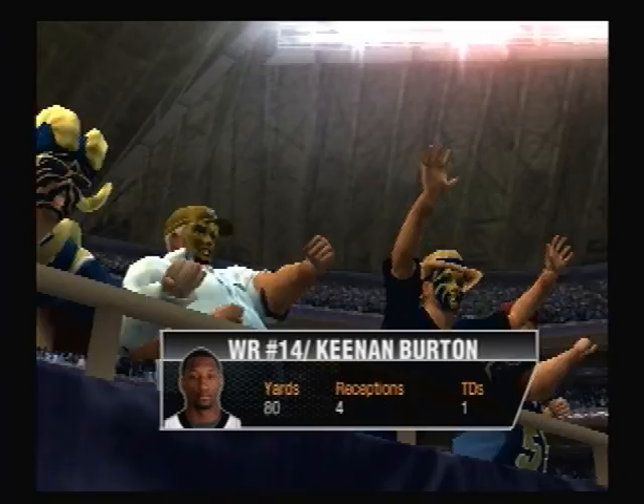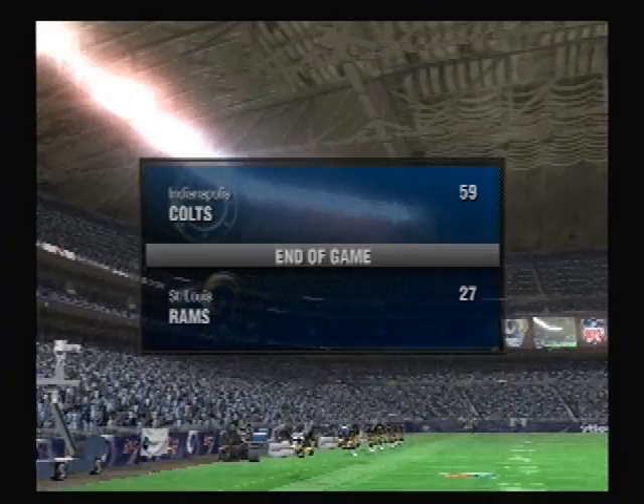And that will be the conclusion of this game. The final score: the Indianapolis Colts 59, the St. Louis Rams 27.